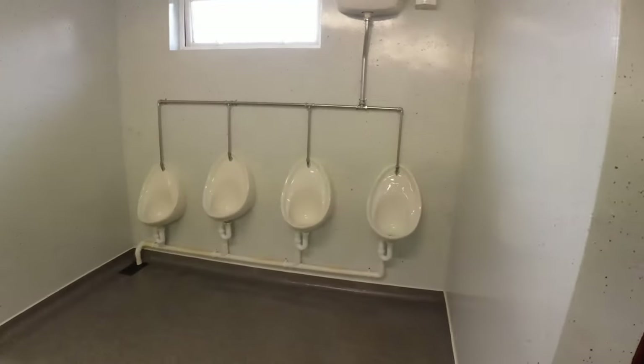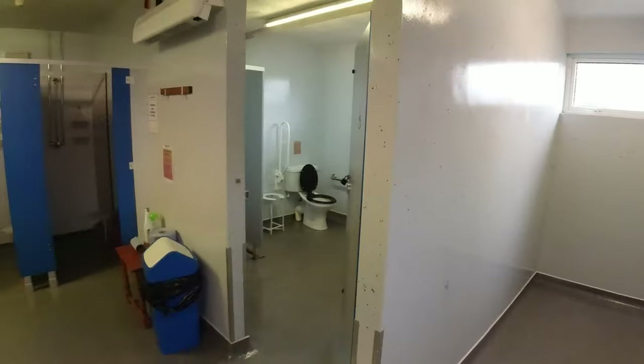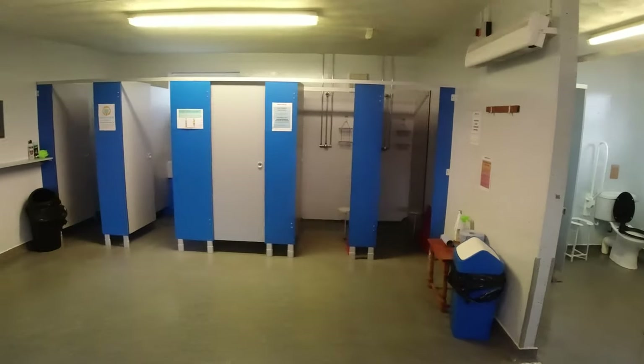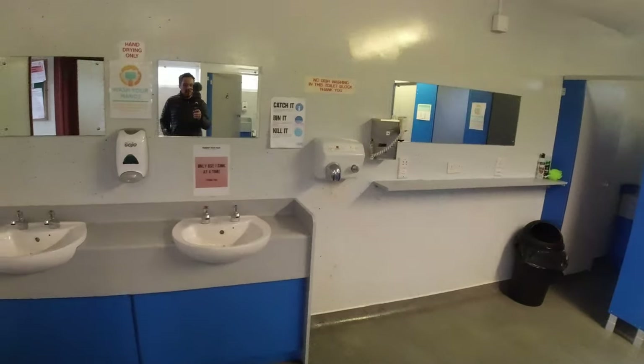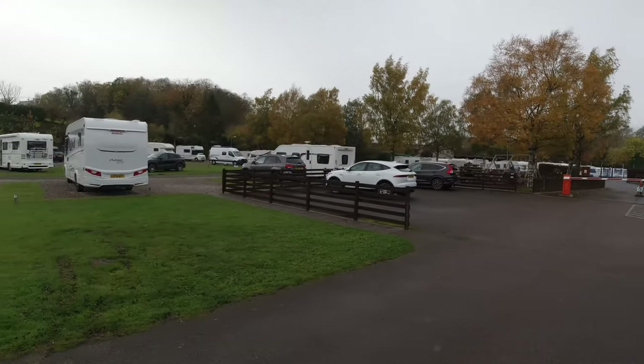Inside the toilet itself there are lined cubicles, eight-foot disabled access showers around here, a hand dryer, a hairdryer, and basins to wash at. So it's a reasonable size site — not huge, but not particularly small either.